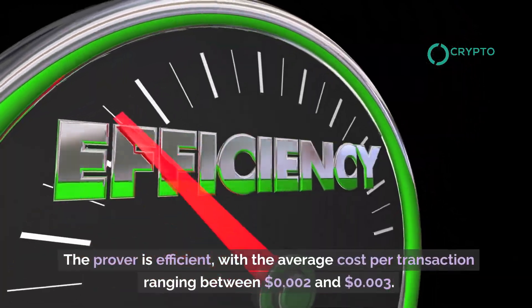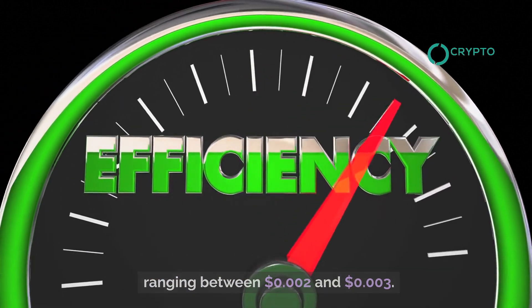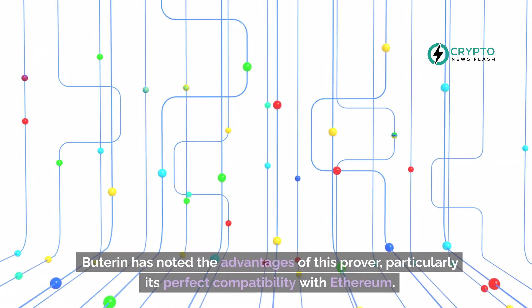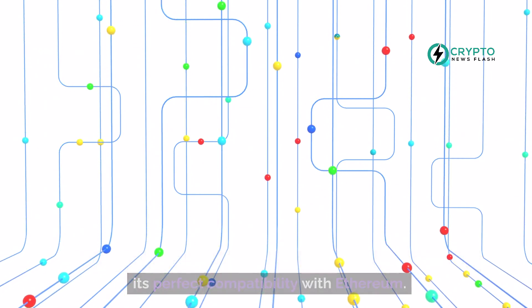The Prover is efficient, with the average cost per transaction ranging between $0.002 and $0.003. Buterin has noted the advantages of this Prover, particularly its perfect compatibility with Ethereum.